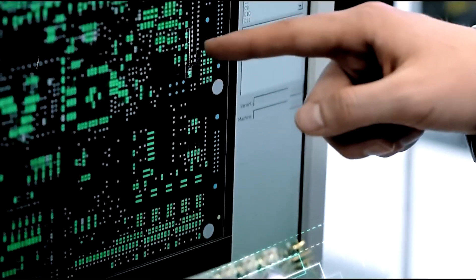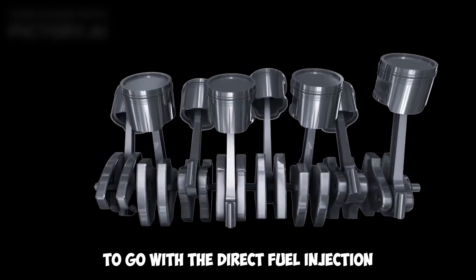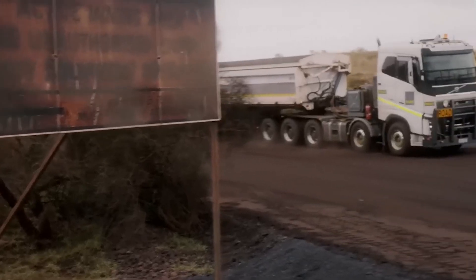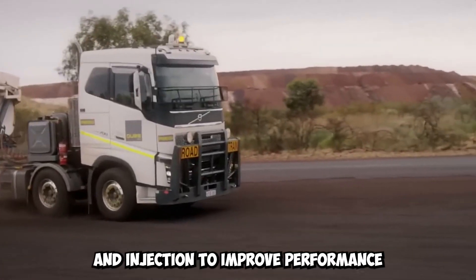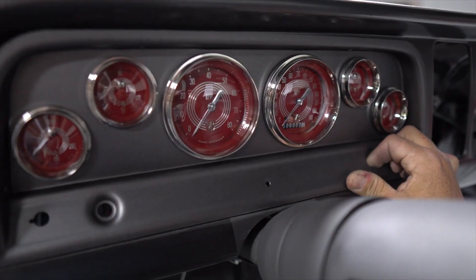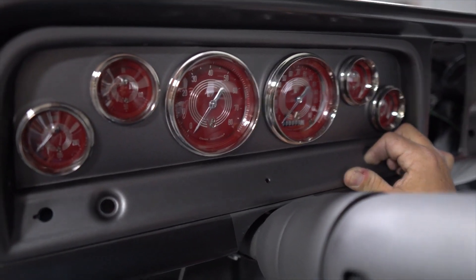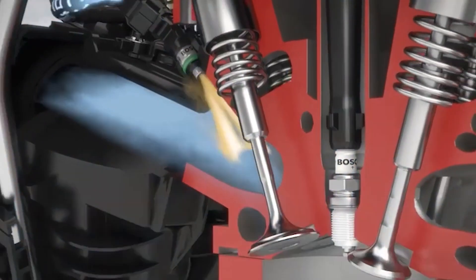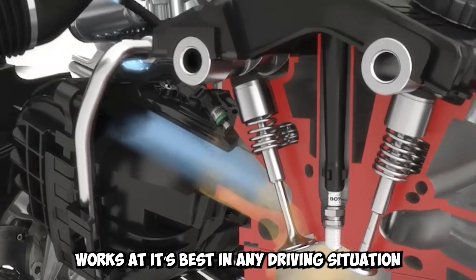European makers have also implemented advanced electronic control systems to complement direct fuel injection. These systems monitor different engine parameters in real time, continuously adjusting the timing and amount of fuel delivery to improve performance. They use a network of sensors to gather information about engine load, temperature, air pressure, and many other factors, ensuring that the fuel injection system operates at its best in any driving situation.